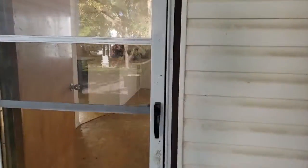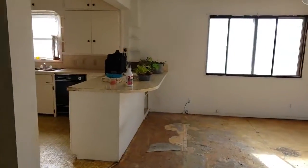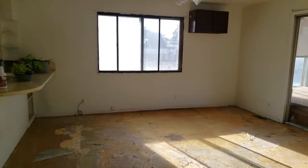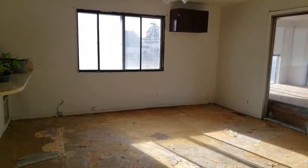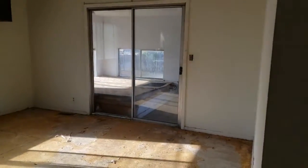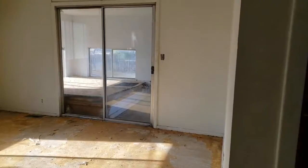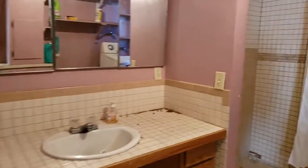Coming in through the side door, you walk into the newer addition of the house — this was built in the mid-50s as an extension. You have a nice little entrance and dining room area. There's that spa, but the spa is not in working condition, so it will probably just have to be taken out.